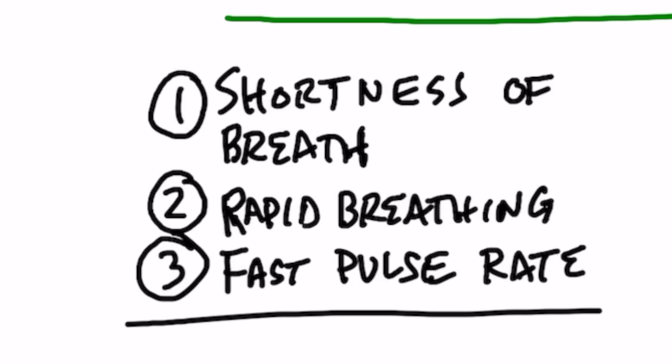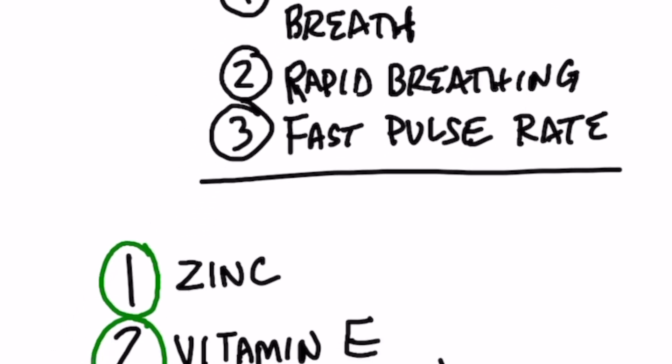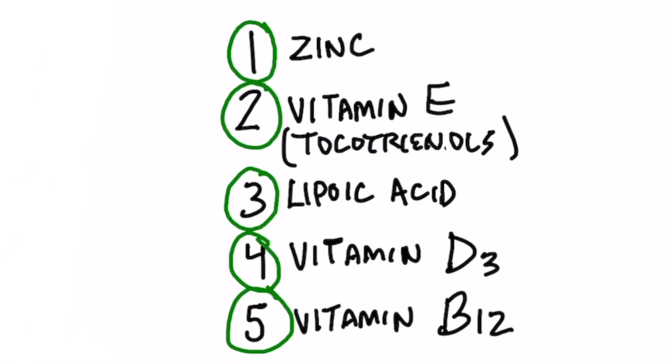There are some natural things you can do. The most important nutrient to take if you have low oxygen levels is zinc — it increases the carrying capacity of oxygen. Next is vitamin E; get the tocotrienol version rather than regular tocopherols. Other remedies include lipoic acid, vitamin D3, and B12, which could also be a reason for low oxygen levels. Start with one at a time to identify what you're deficient in — most likely it's going to be zinc.